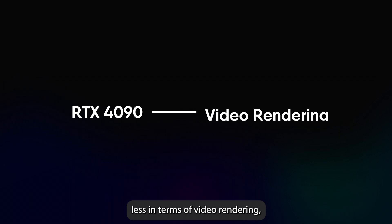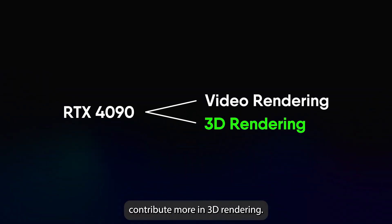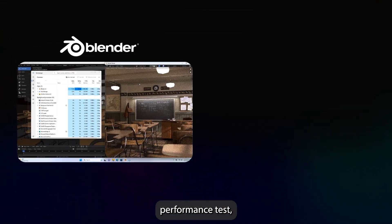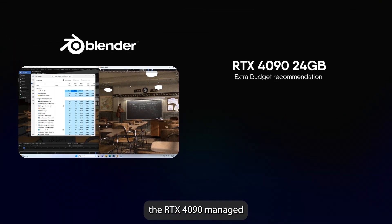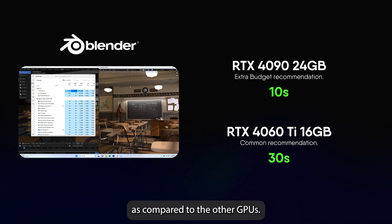The 4090 may contribute less in terms of video rendering, but it does contribute more in 3D rendering. Using Blender as our base performance test, the RTX 4090 managed to render these scenes within this time record, compared to the other GPUs.